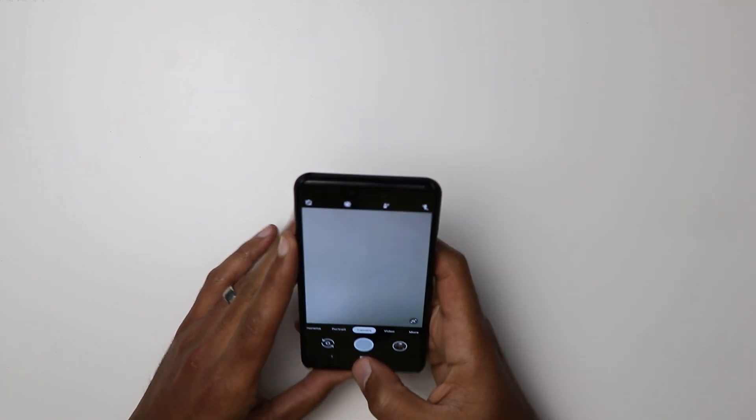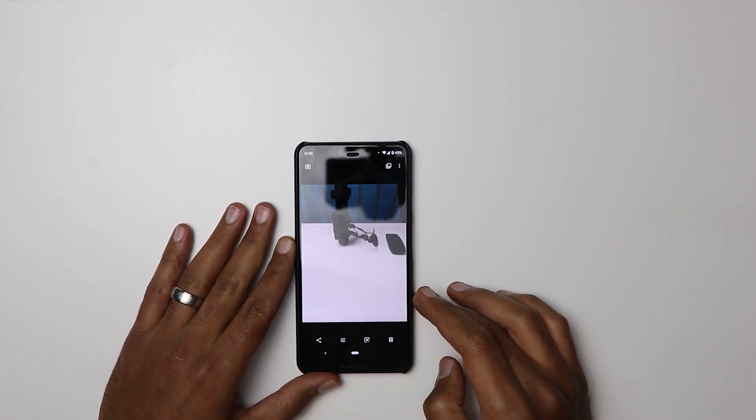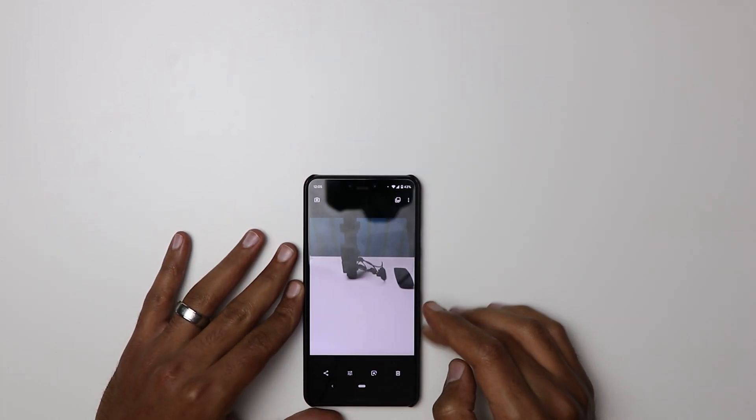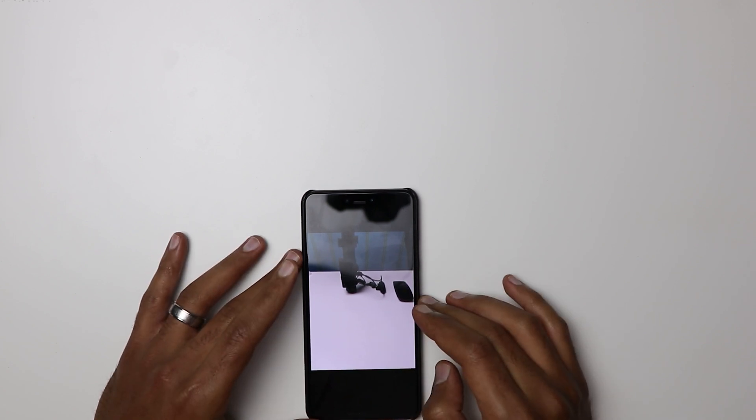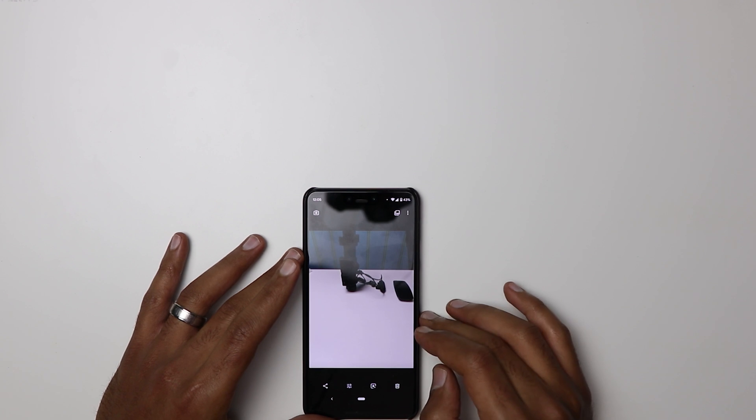Previously, when you took a photo with your phone and tried to preview it, it would give you a black screen. That's no longer happening — it now works as expected and your photos show correctly in the camera preview.